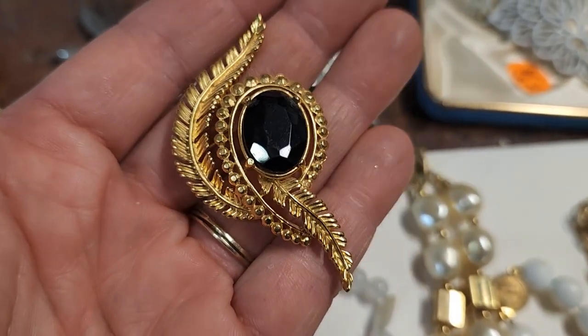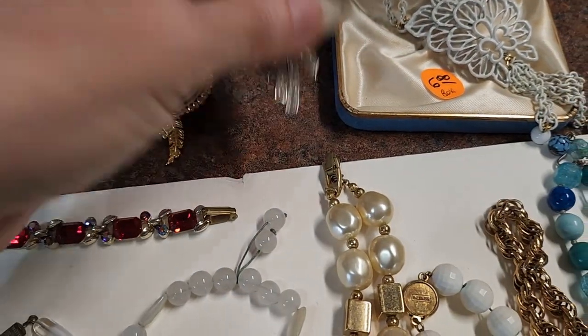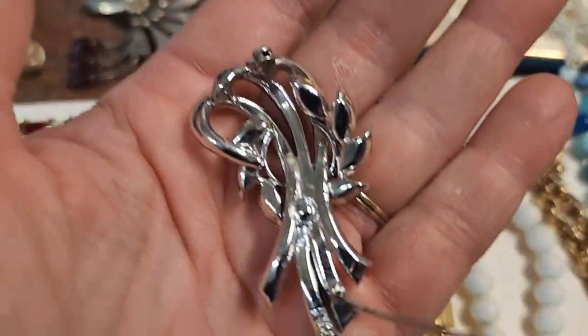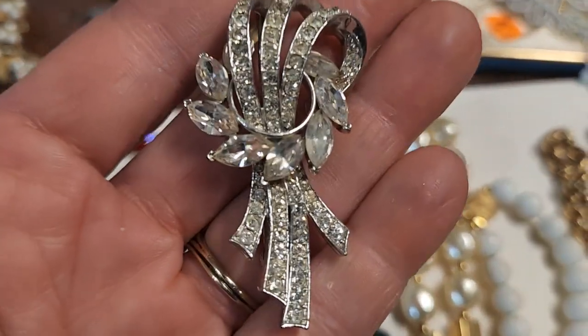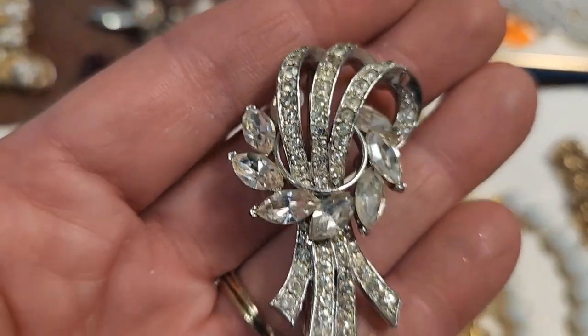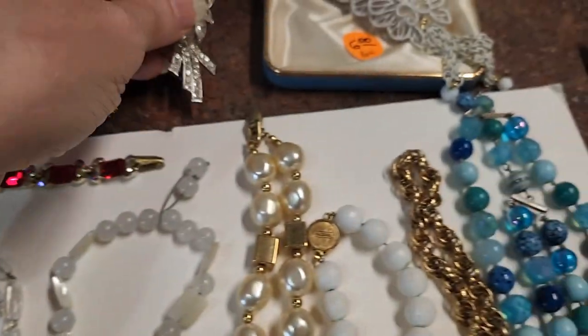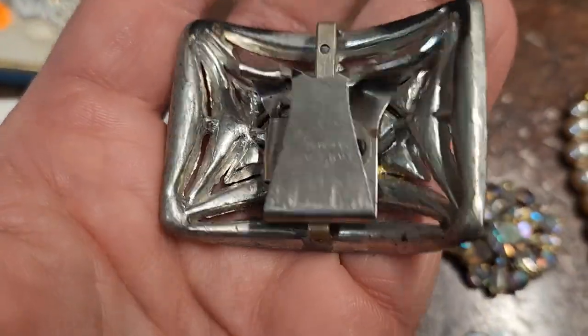This one is a Trifari which I don't believe I've ever seen this one, so I thought I'd pick it up. And this last one — if the pin doesn't stick me — it's pretty and there are no rhinestones missing on this. Over here we have a dress clip or some kind of clip — I've never seen a clip like this before and it is marked.